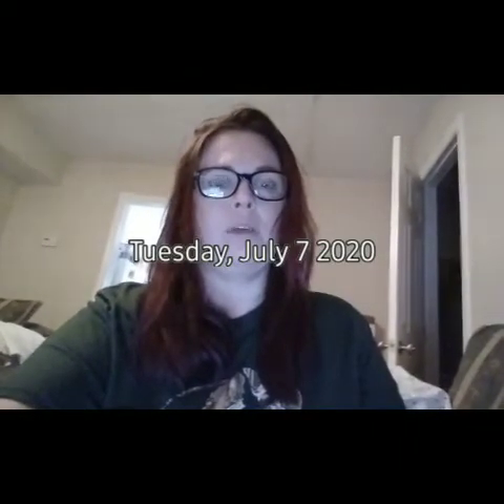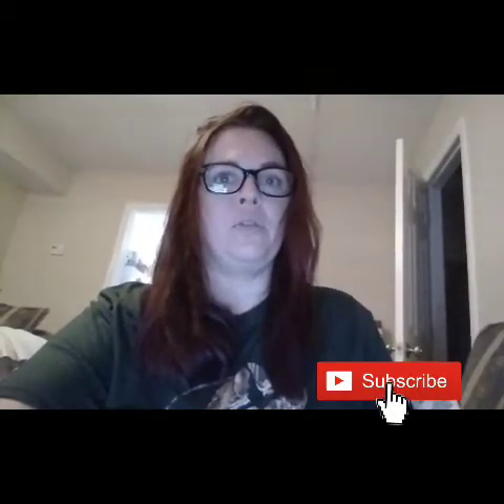Hey guys, welcome back to my channel. I am about to try to do an online grocery delivery. I wanted to show you guys how I do it. This will be my first time ever having to order groceries online and have them delivered. We're gonna see how this goes. I'm gonna try to do it from Walmart because we need groceries really bad and my car is not fixed yet.